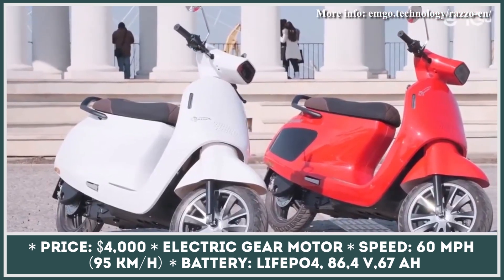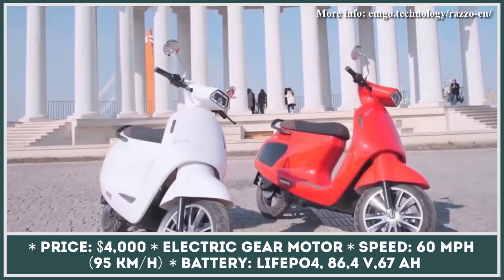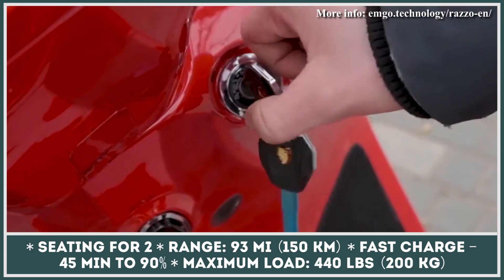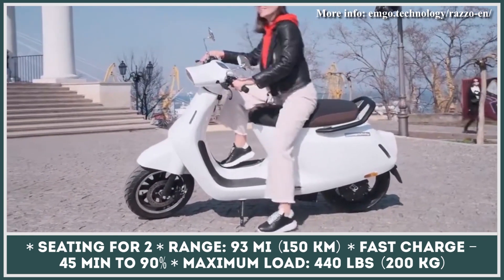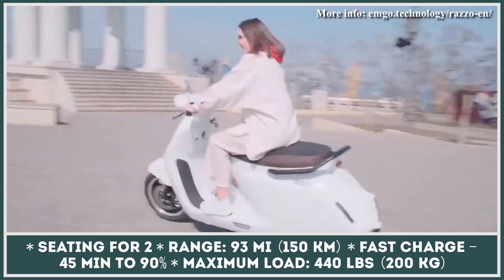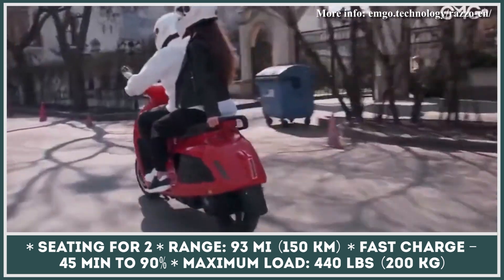The 8 kW motor grants a top speed of 55 mph. It's also capable of capturing energy on the go and charging the battery via an available recuperation system. The battery technology used is said to serve at least 8,000 recharging cycles without any loss of capacity, and will hold charge well in sub-zero weather conditions. One full charge provides up to 93 miles of riding.